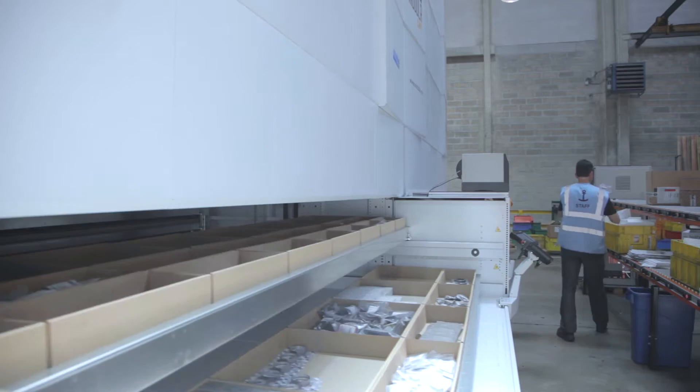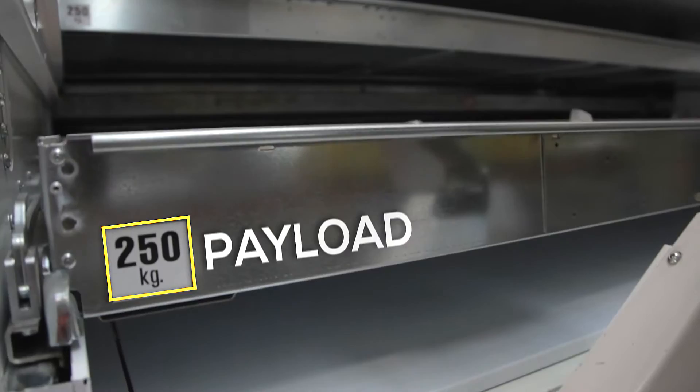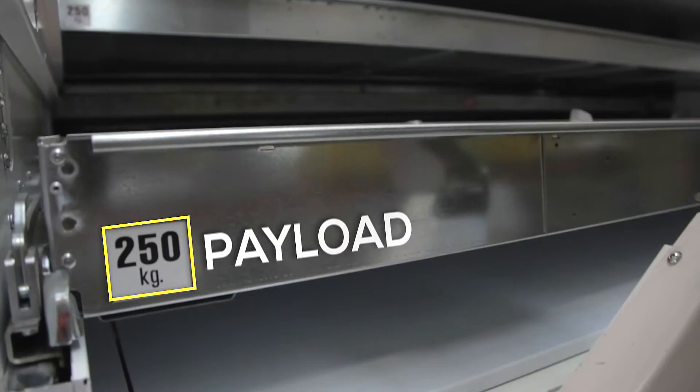Thanks to the control display, we can manage picking more precisely, reducing the chance of mistakes. The partnership with Modula has been built up over the years. We are truly satisfied with Modula, so we are able to use it as a benchmark and replicate it whenever we can on our other logistics sites.